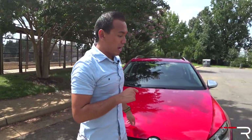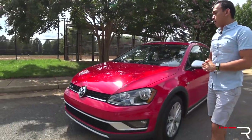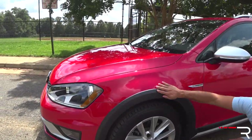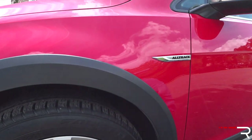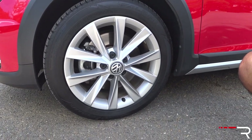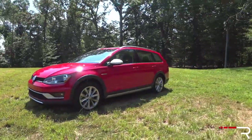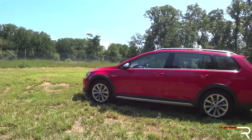My tester is in Tornado Red — it's a nice exterior color, kind of a flat red with no sparkles in the paint, which I would have preferred. Looking around the sides, you can see more of that gray cladding and an AllTrack badge. My tester has the standard 17-inch wheels. If you go for the SEL, you'll have 18-inch wheels. These 205 tires are pretty narrow, honestly, if you're going to consider this an SUV — that's what makes it a little more car-like. You can see the increase in ride height here.